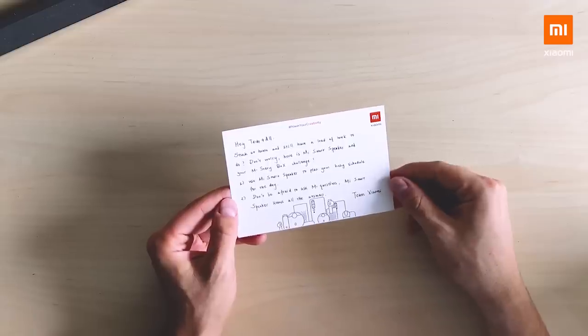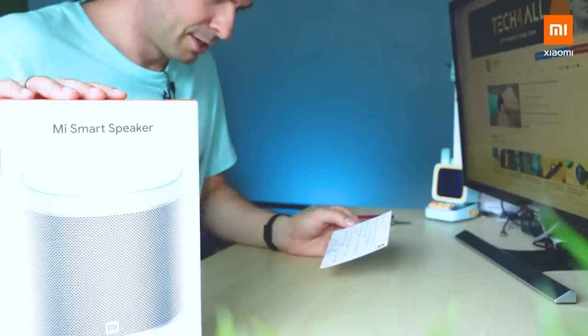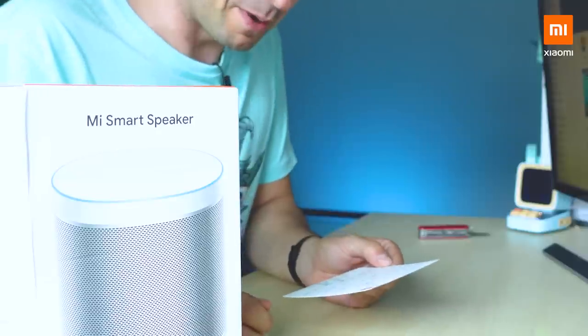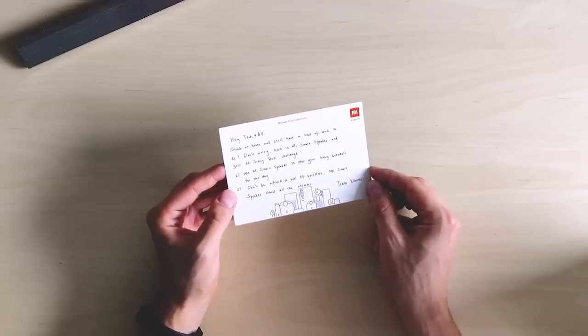Hey Tech4All, stuck at home and still having a lot of work to do? Don't worry, here's the Mi smart speaker and your mystery box challenge. Two tasks I have to accomplish: use the Mi smart speaker to plan your busy schedule for the day. Don't be afraid to ask me questions — the Mi smart speaker knows all the answers.